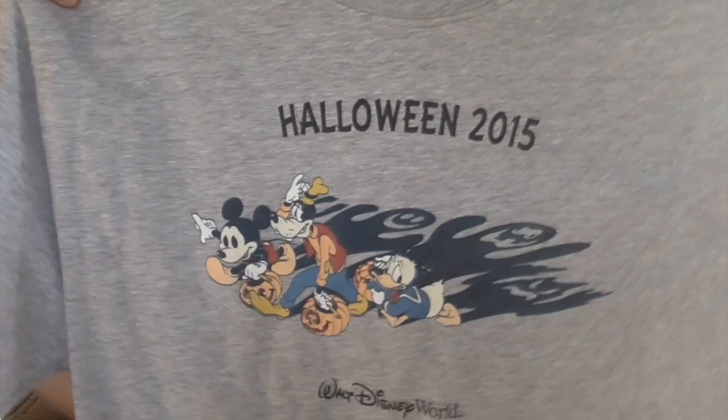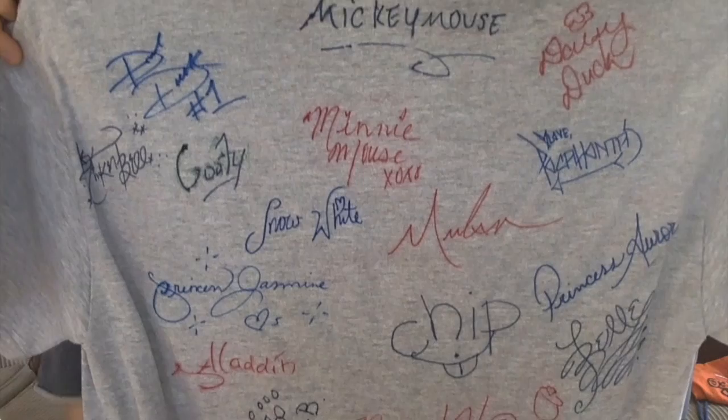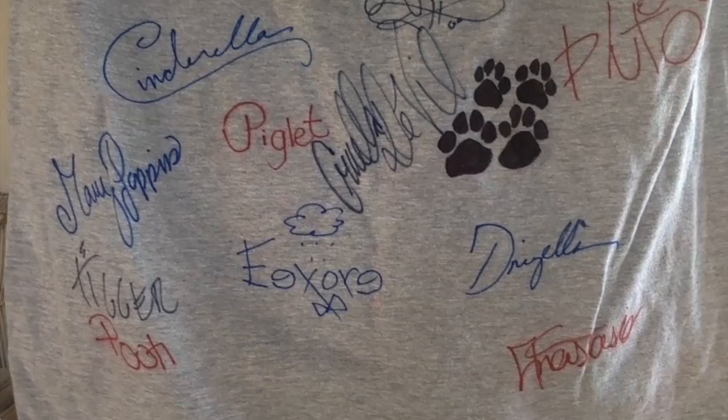We were the first people there that day, so it only took about half an hour. Because we were going to be there for the first Halloween party of the year, I made a Halloween shirt with Mickey, Donald, and Goofy as creepy shadows. As the trip wore on, I had the characters we met autograph it — the Fab Five up top, Chip and Dale, Belle, Lady and the Tramp, and even Cruella at the Halloween party. That was a lot of fun.